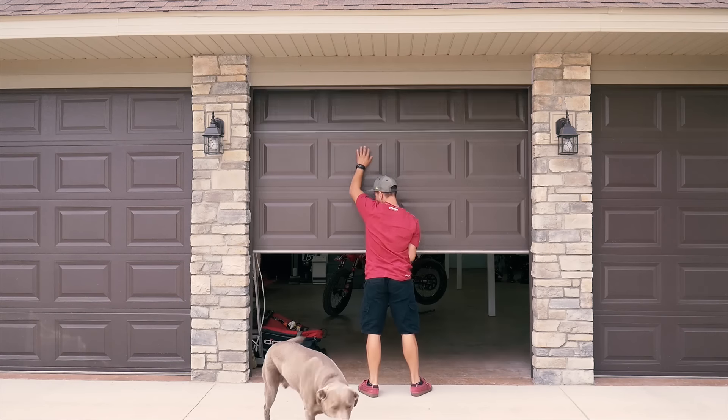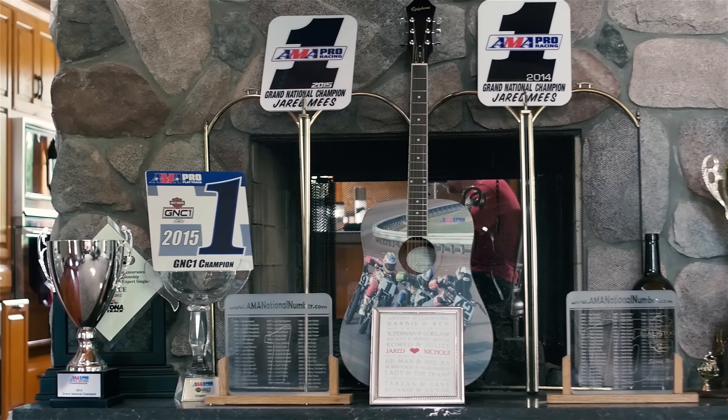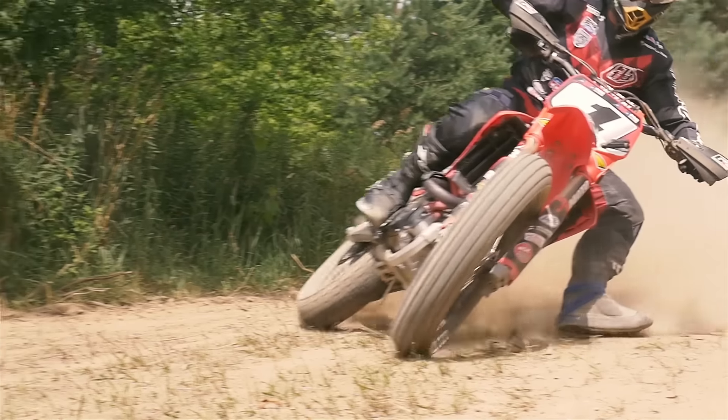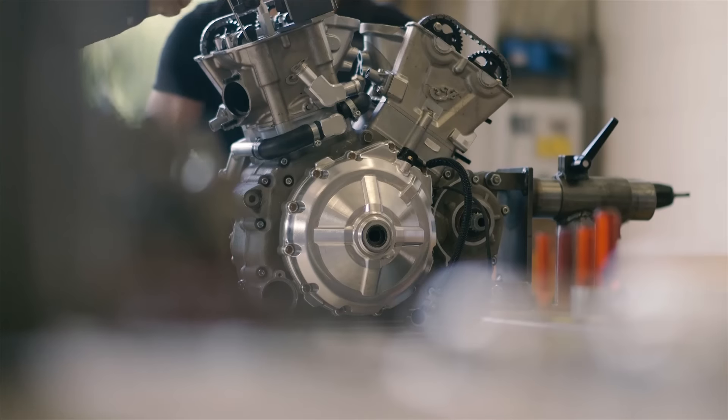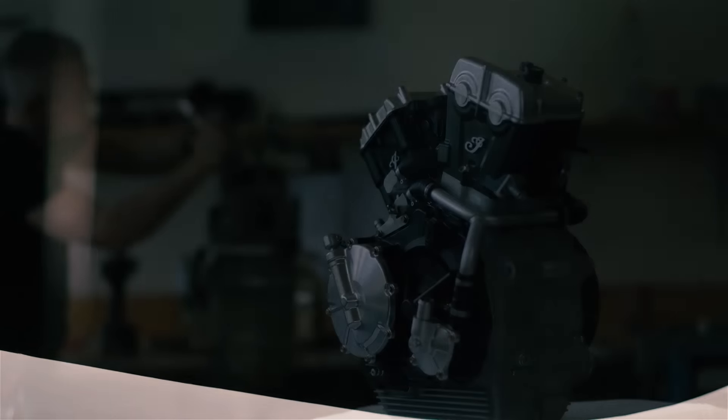When I was approached by Indian, I definitely didn't really understand exactly right away what everything was going to be, and then they said we're going out and going to purpose-build the state-of-the-art flat track engine, and right then I was just like whoa. I mean, anything that you purpose-build, you're going to get the best people in the industry to go all out to win.